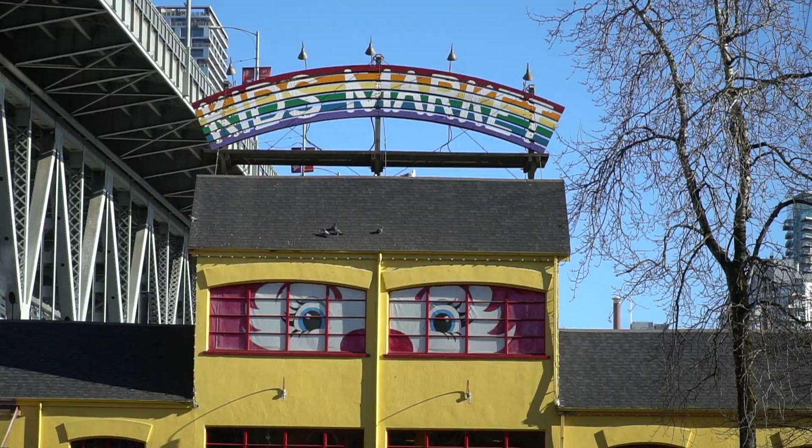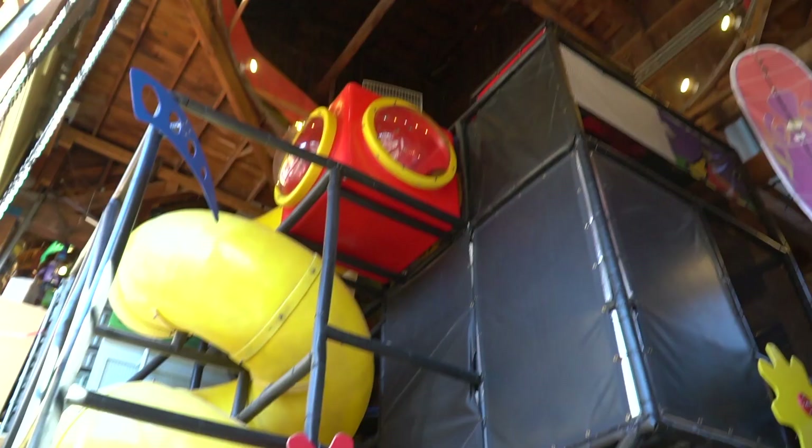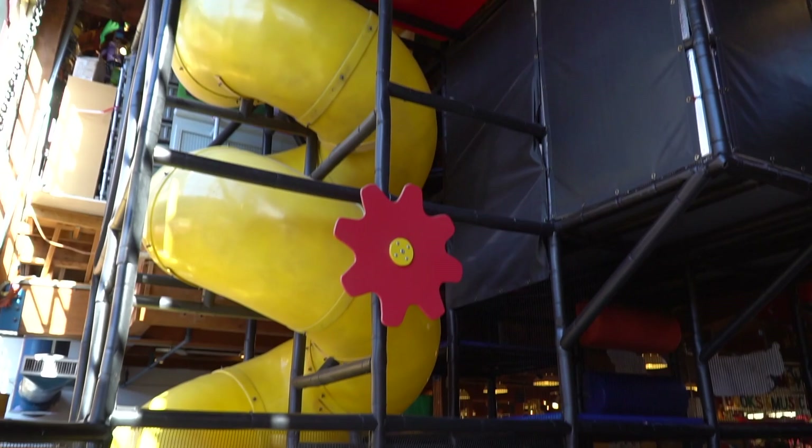The first building you'll come across on Granville Island is the Kids Market, which you'll know because it has a kids entrance. Don't worry, it also has an adult door. It's like a big indoor playground for kids and has a ton of toy stores. It's great.